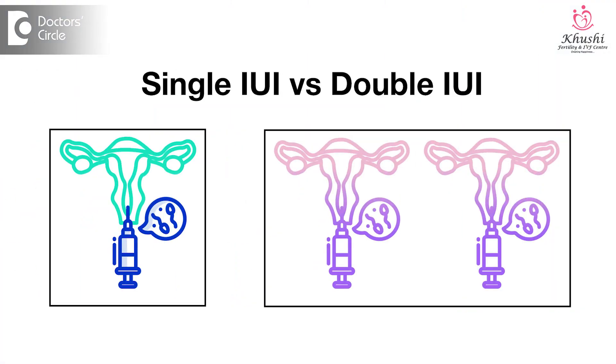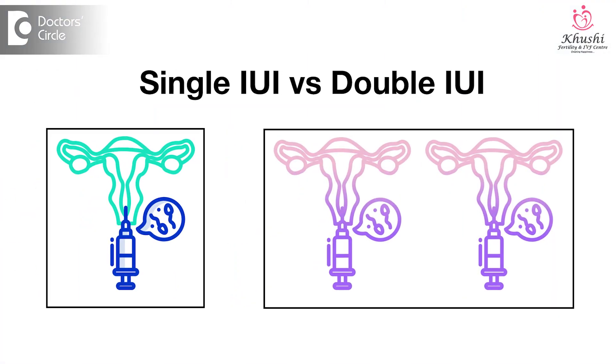Single versus double IUI. A lot of women ask us, should we go for a double IUI? And they also ask us, what is the advantage of double IUI over a single IUI?